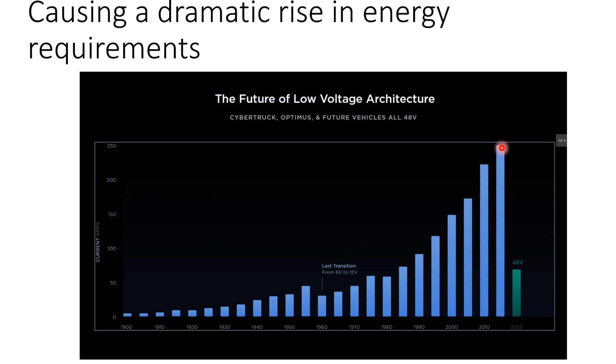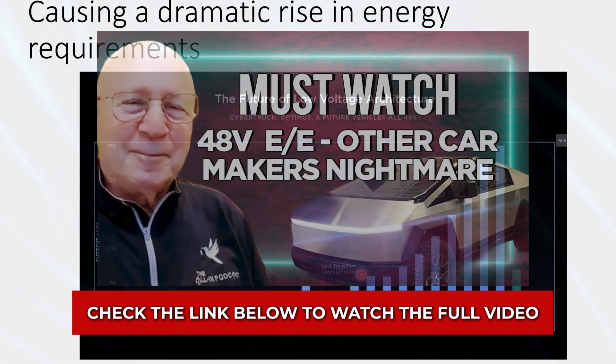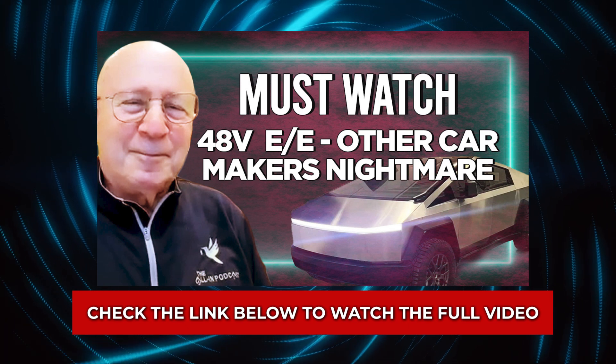What we do now is go from 12 volt to 48 volt — what Tesla does. Nobody else does it. When Tesla does the 12 volt to 48 volt, we're back to the 1970s level of current. Interesting.